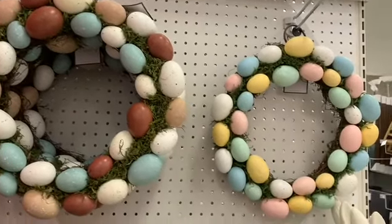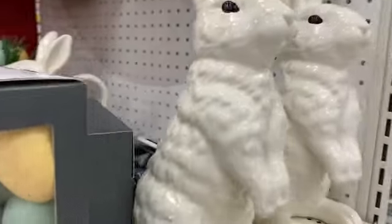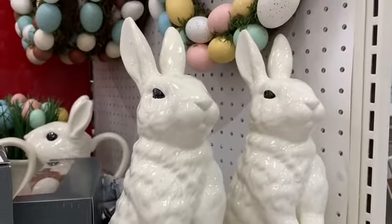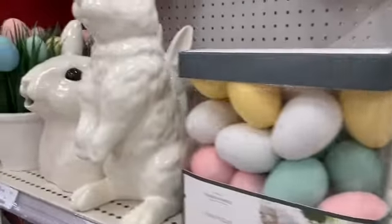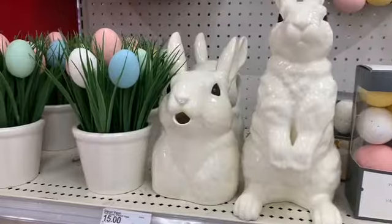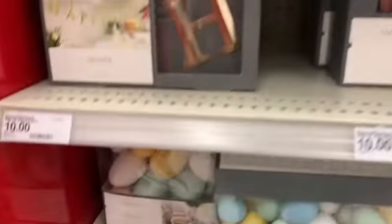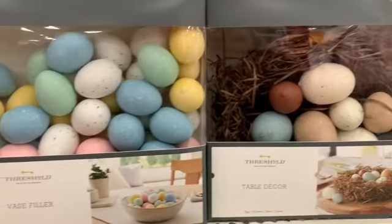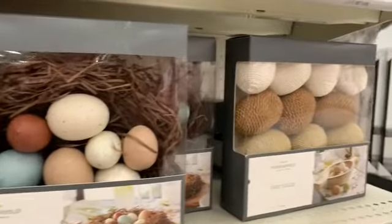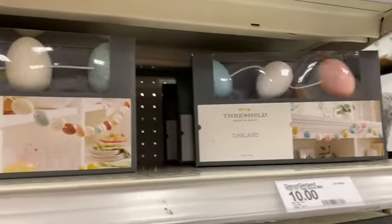Some more Easter stuff — I love this whole end cap here. These ceramic bunnies are so cute; they remind me of little kitties but they're bunnies. How adorable! And those pots with the eggs are $10. A lot of vase fillers, and I love these ones on the end. Some garland too.